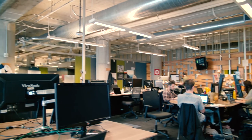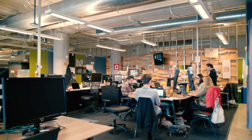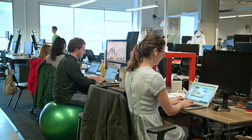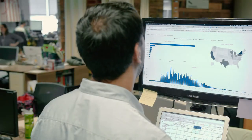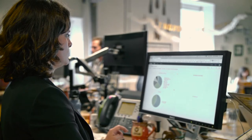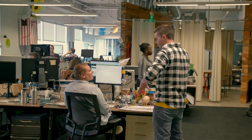The best example might be this internal startup that we have that focuses on direct lending in the U.S. They used to be all ad hoc SQL and dashboard reports. Now that they're on Looker, they're able to automate things like their dispersal processes, their review processes, and some of their fraud checks on Looker.